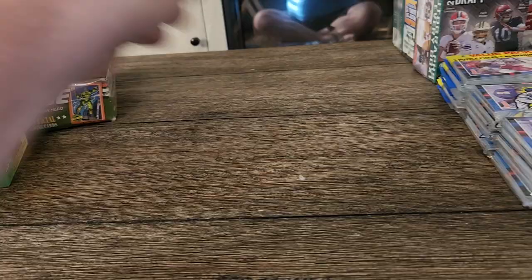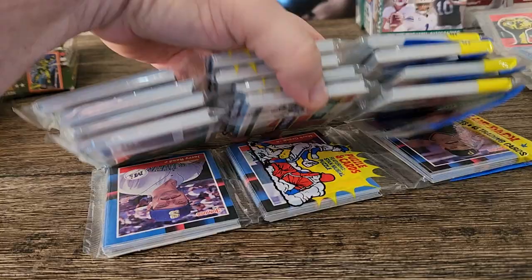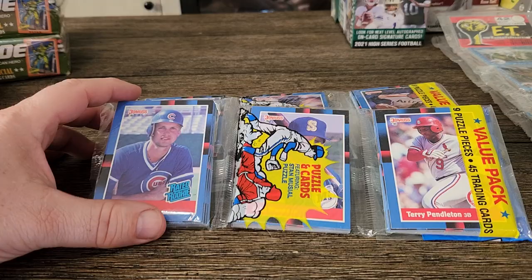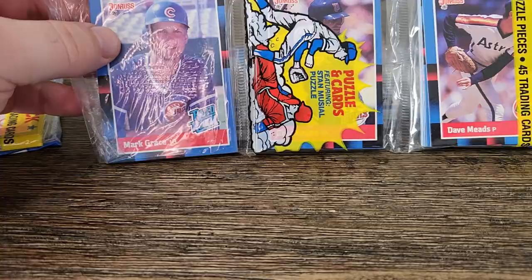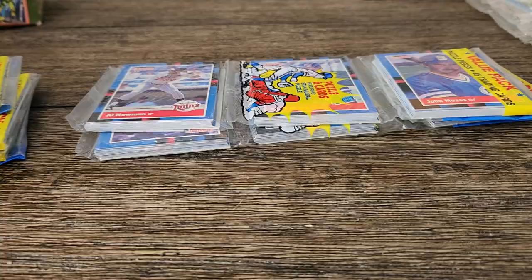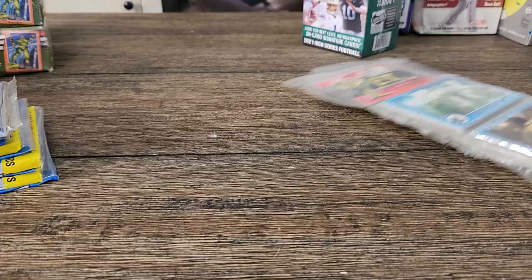I have one, two, three, four, five 1988 Donruss rack packs with the top showing the rookie card of Mark Grace. Here's the first one, here's the second one, here's the third one, here's the fourth one, and here's the last one.